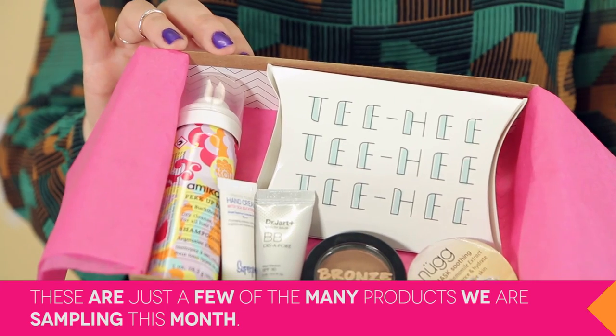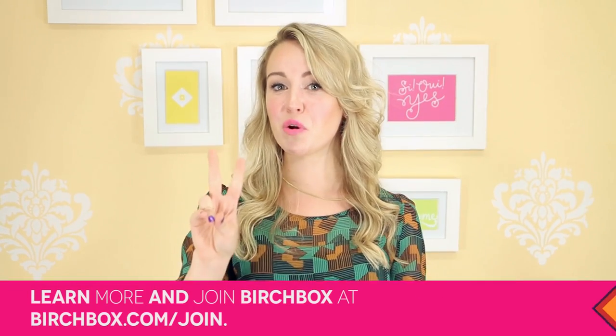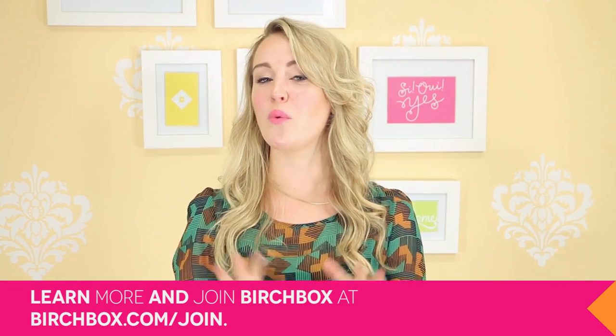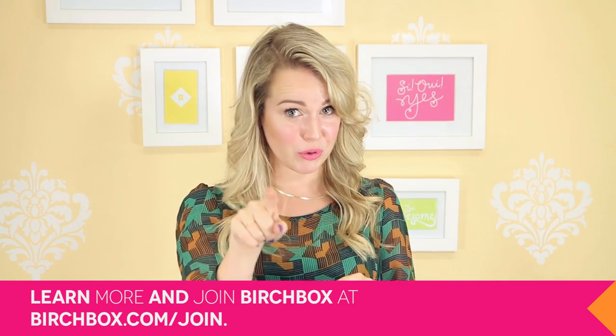So that is it, you guys — that's everything that was inside Melissa's August Birchbox. Melissa, I hope you love it! Stay tuned because we have two more videos coming up this week with a look inside other subscribers' boxes and what they'll be getting — and what you could be getting too. Bye guys!